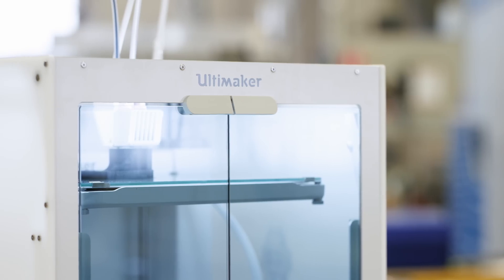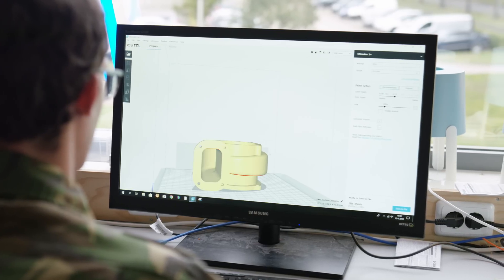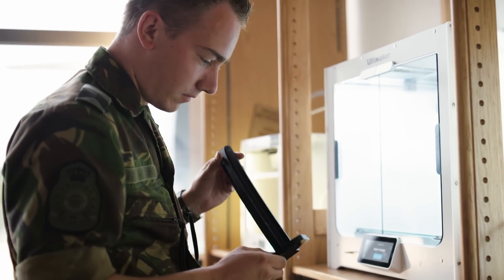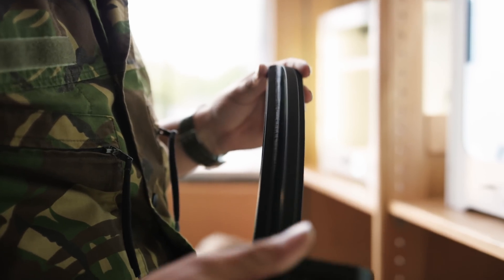When we started using the Ultimaker, the engineer could design his own tool or fixture he wanted, print it, and at that same time look at it and see what he had to change. So the iteration went from months to weeks.